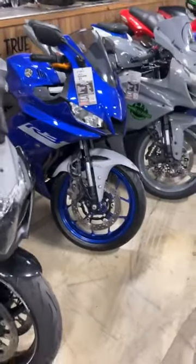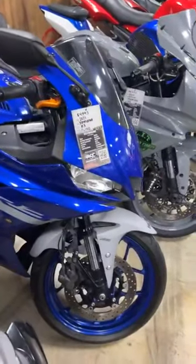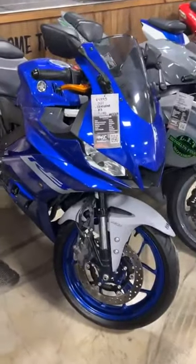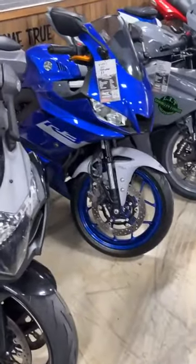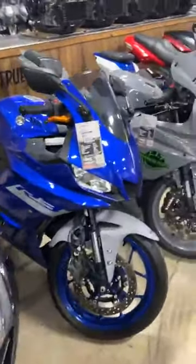2021 R3, stock number 4300, all stock with the Akrapovic exhaust. This one is $4,995. Now this is a smaller bike, but if you're just learning to ride, this is a great bike to start on. Zero down if you have a 580 or higher.